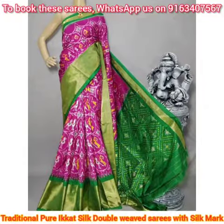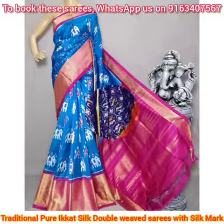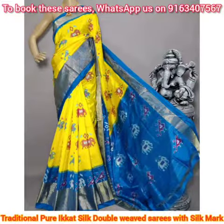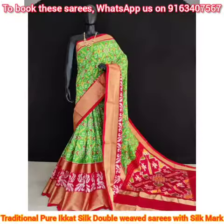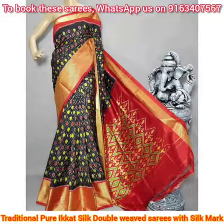Typical traditional ikat weaving is done in the pallu portion, which makes these saris look very gorgeous and beautiful. All these saris are silk mark certified, meaning you will be getting an assurance of pure silk fabric. These colorful and lovely hand-woven traditional pure ikat silk saris are really an asset in every woman's wardrobe.